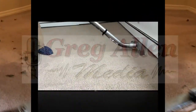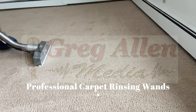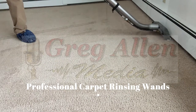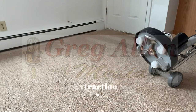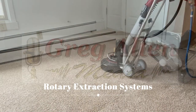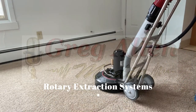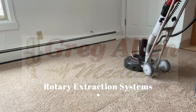Then we use professional rinsing wands to completely remove the cleaning agents from the carpet, leaving no residue behind. For the most challenging situations, we may use a rotary extractor, which provides multiple spray jets, vacuum slots, and rotary action for extra deep flush and rinse.